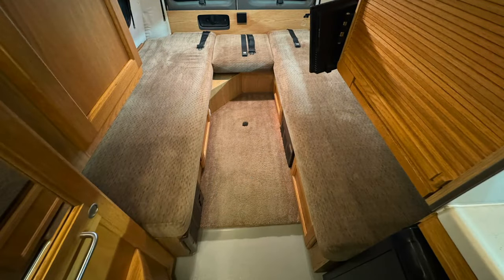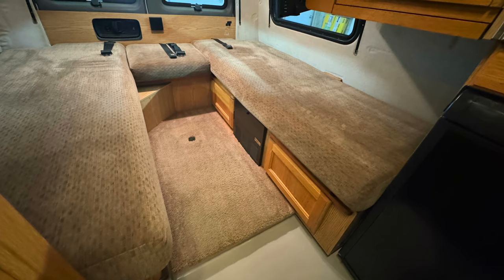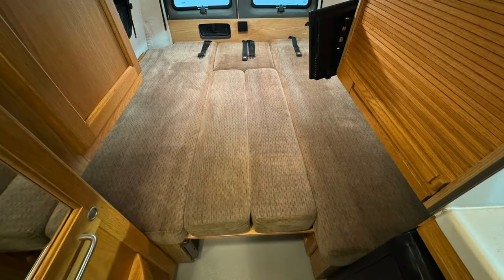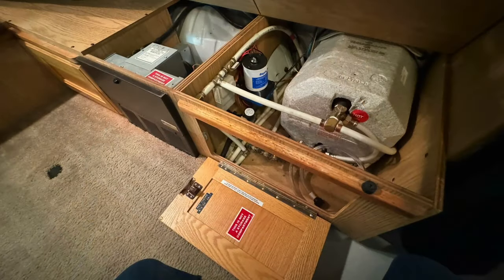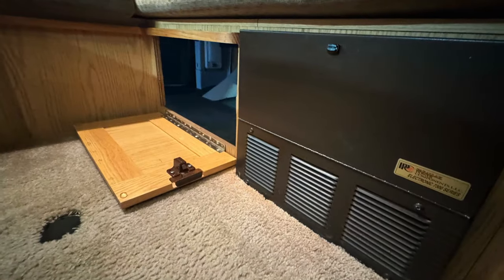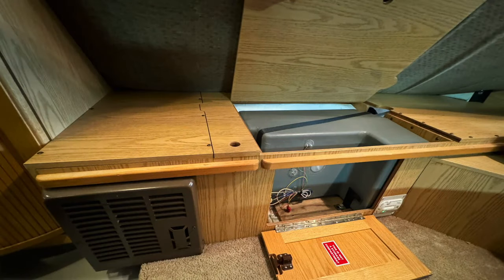The rear twin beds measure approximately 73 and a half inches north-south (front to back) and 25 and a half inches east-west (side to side) on the driver's side, and just a little shorter at 69 inches north-south on the passenger side. If you make up the big bed in the back, it measures approximately 69 to 73 and a half inches north-south and 72 inches east-west. This is the water heater and fuse panel. Access to storage that can also be accessed through the rear door, and the cold weather fresh water tank and propane furnace.